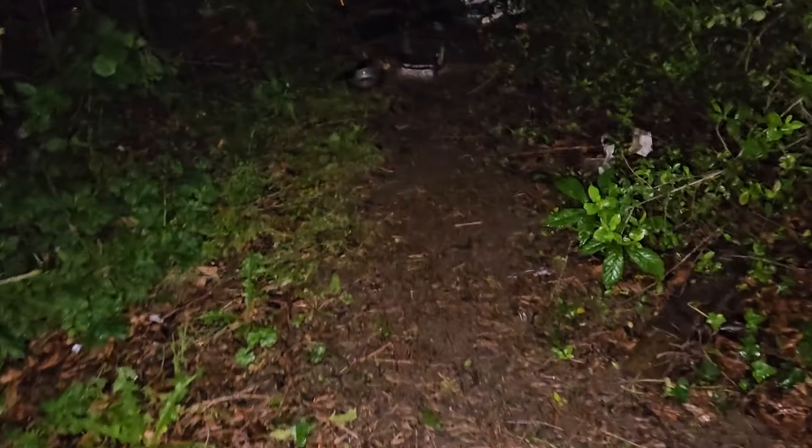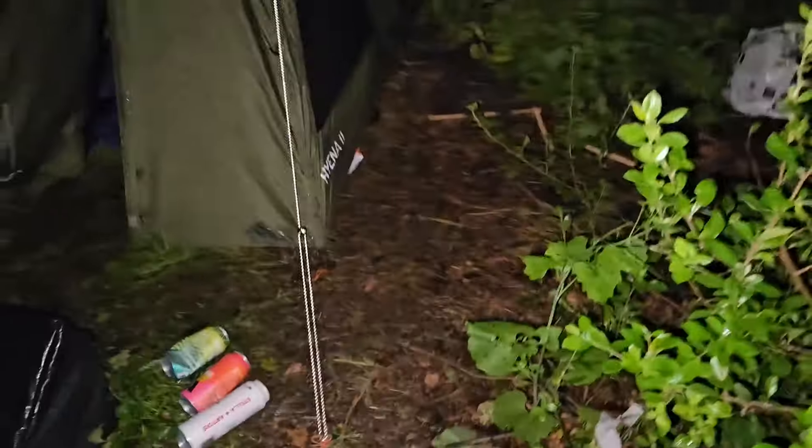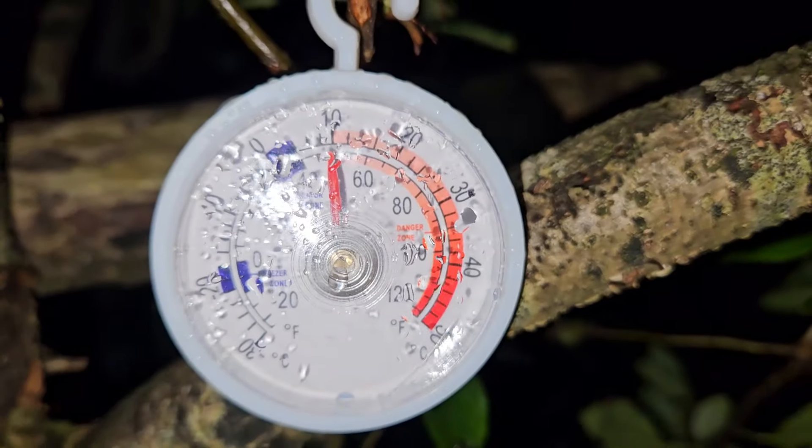Awful weather, nice prawns. 10 degrees in June — we've had some cool temperatures to be fair. I'm going to tidy up and get in the tent.